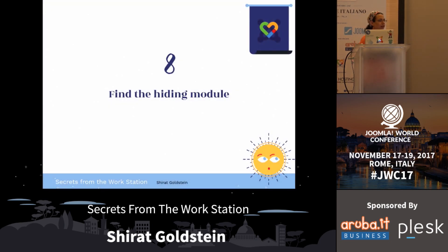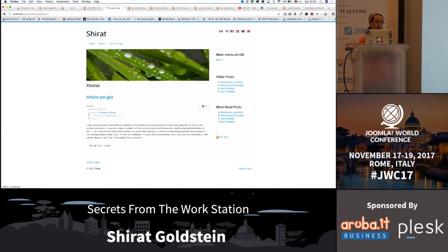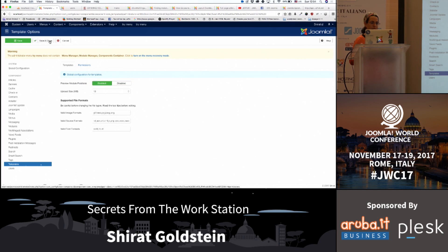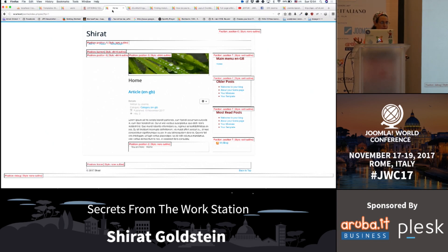Find the hiding module. I think this is something everyone knows, but sometimes I still have clients or new Joomla users that don't know how to do it. Go to templates, styles, options, enable - save and close. Now you can see all your modules. In one of the versions of Joomla, they moved it to the options rather than in the templates themselves.